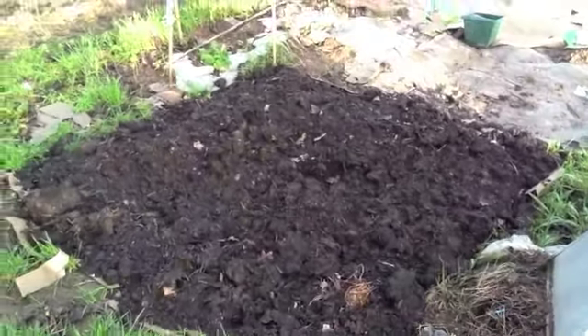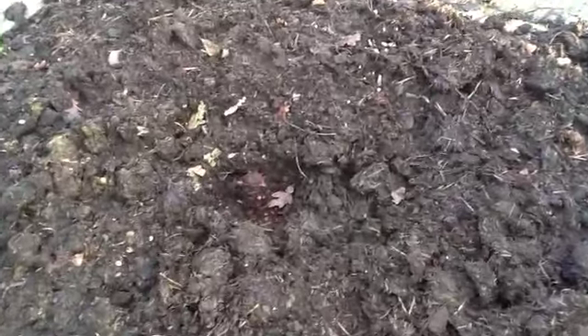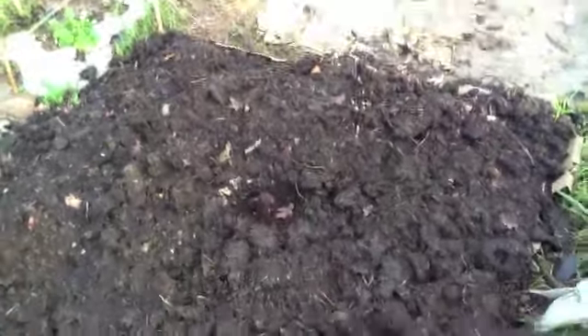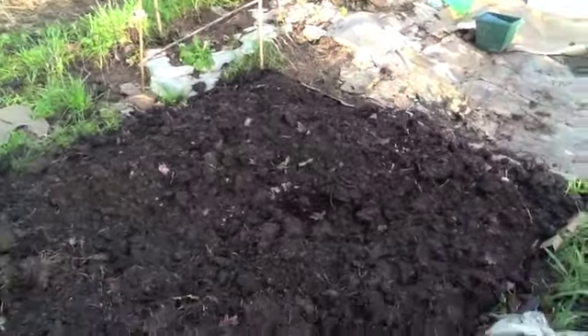Let me turn the camera around and let's take a look around. Starting off with my rhubarb, which you can see there where I've kept the muck away from the crown. The crown is actually looking really rhubarby in colour, so I'm hoping that it's ready to burst into life in spring.